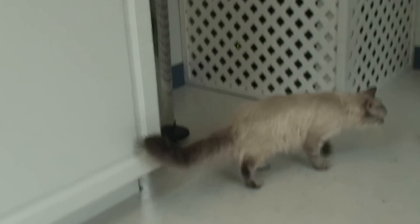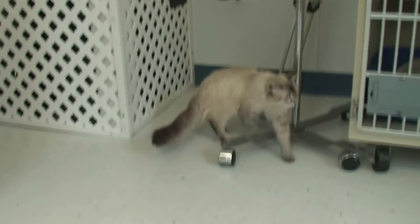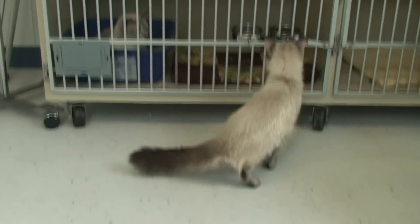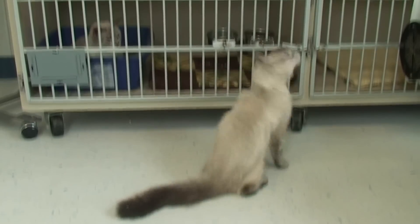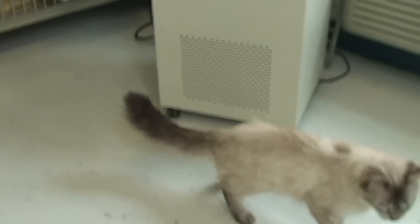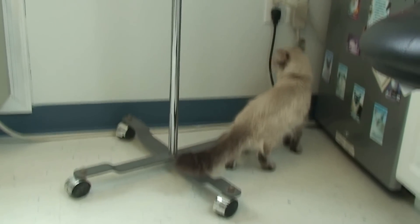This is Beanie wandering around. One thing I'm noticing, which is not unusual for hoarder situations, is some weakness in the back end — some poor, not quite coordination, but just not as agile, or almost a stiffness walking in that back end there.